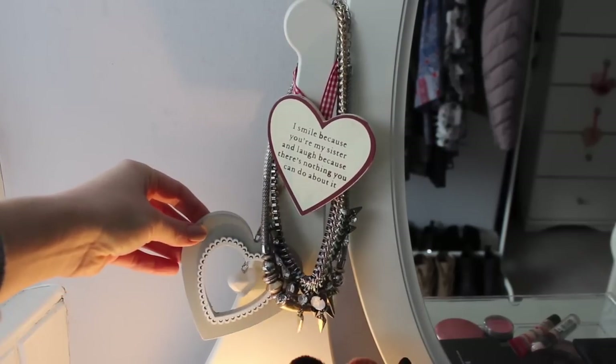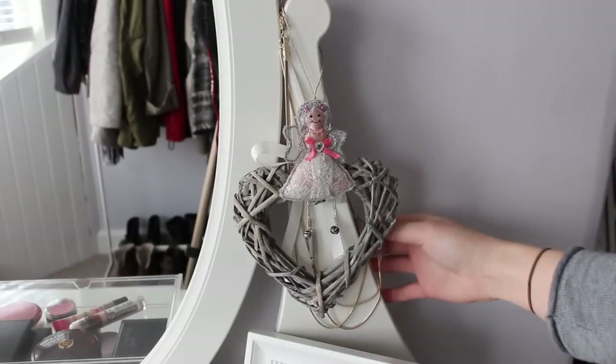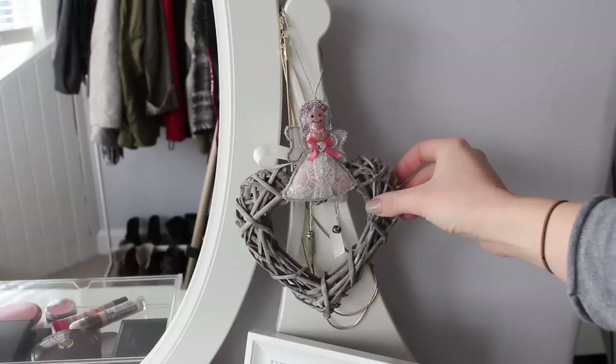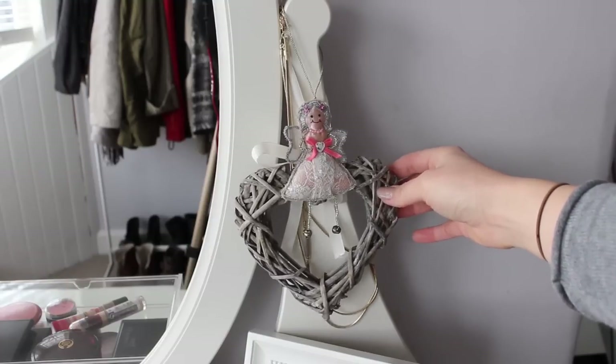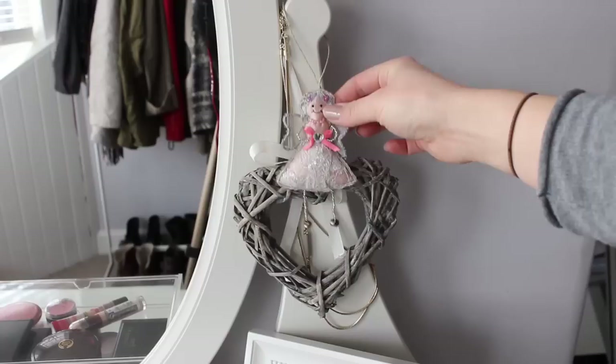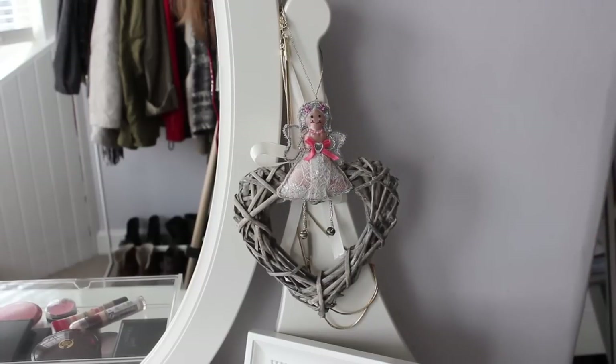And then this little love heart here was from Primark. At the other side here I've got one more necklace which is hanging at the back here which is from Marks & Spencer's as well. I've got this little wooden heart which was from Primark as well, and then this little angel which is more like a Christmas decoration but I put it up at Christmas and decided I really liked her there, so she's just going to stay there.